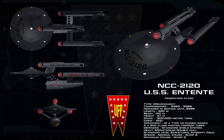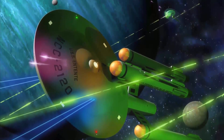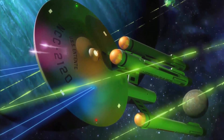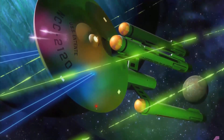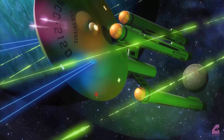Number 8. USS Entente NCC-2120, Heavy Battlecruiser, Dreadnought-class. Mentioned in Star Trek The Motion Picture Starfleet Technical Manual. In service from 2259, status retired. The Dreadnought is a seldom-seen class of starship, but her unusual heavy-duty three-warp nacelle design makes it worthy of an inclusion. Not a great deal has been written about this ship, and the Entente herself was probably the best-known of the Dreadnought-class starships, which equates to basically a brief mention in Star Trek lore.